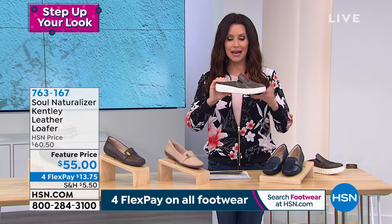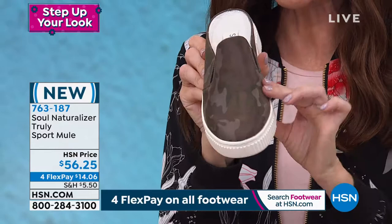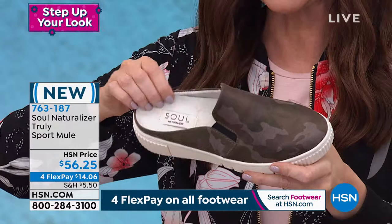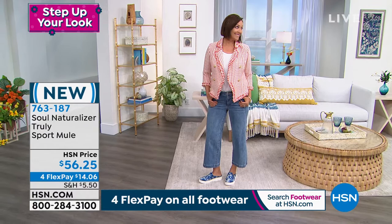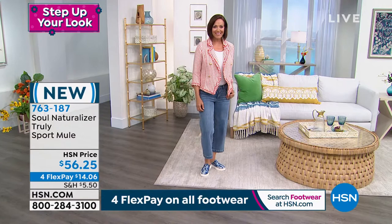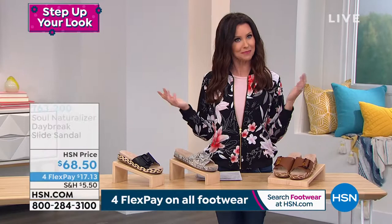Lightweight with great traction — Donna is wearing it with tie-dye, which is how cute! These are very limited at $56.25 to get home. Sizes 5.5 through 11 in medium or wide width. They hug your foot so you don't have to worry about them sliding off. If you want that great sneaker look but want to slide right in, the mule is the way to go. Now here's the Daybreak slide — just slide right in with a great little buckle detail.